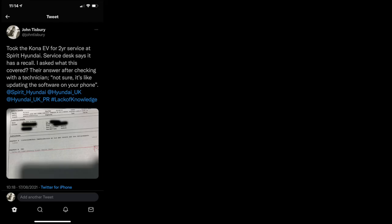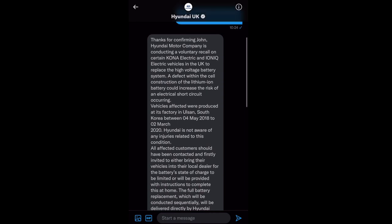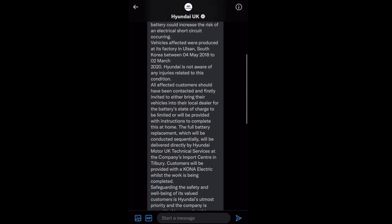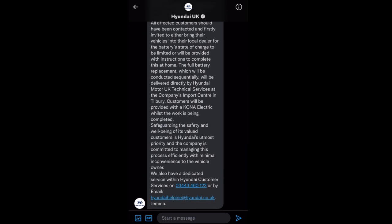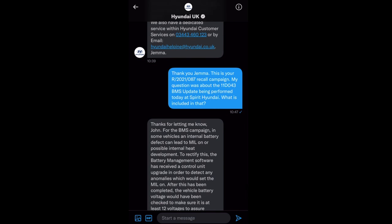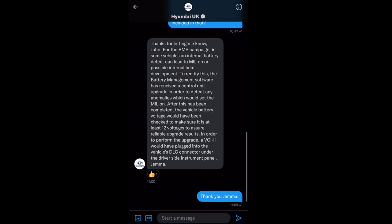In the end I contacted Hyundai UK over Twitter and they were a little bit more helpful. But around this time and throughout the period I'd had the car, there was just a lack of information, lack of knowledge, lack of communication from Hyundai, and a disparity between what the dealer said and what Hyundai had said.